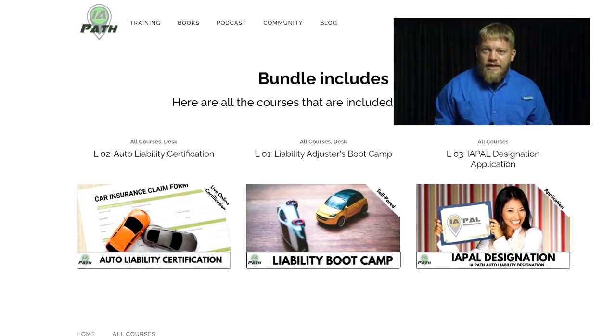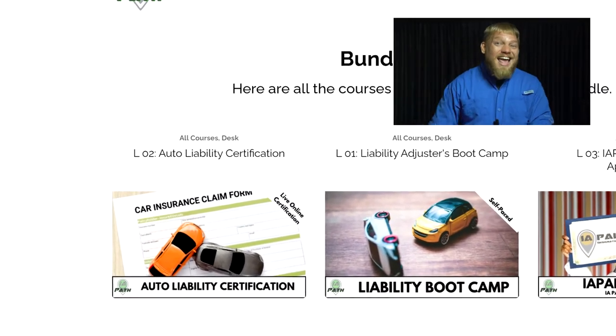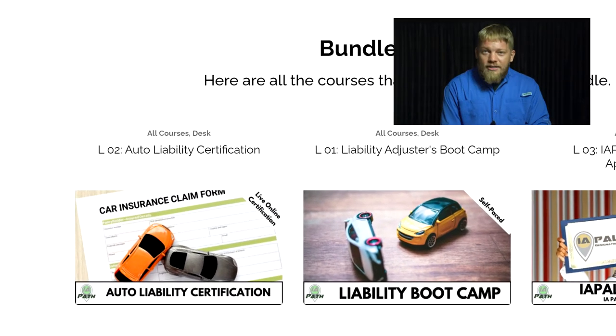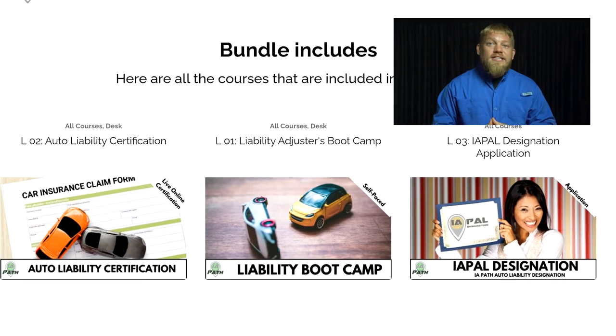Here are the IA Path Black Friday specials of 2020. First up is our Liability Certification, listed at 50% off. This is our brand new certification led by auto damage graduate and 15-year desk adjusting veteran Tanisha Johnson. It's a four-week interactive online course starting Thursday, February 4th, 8 to 10 p.m. Eastern Time, that teaches you how to handle liability claims as an independent or staff adjuster. You can start learning today with the self-paced course included at purchase. Only the first 20 people are guaranteed a spot in February's class. Use promo code BLACKFRIDAY to save 50%.